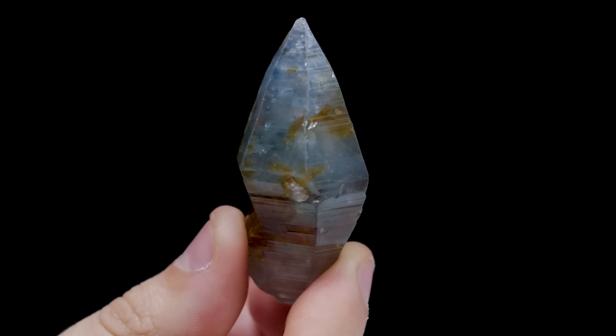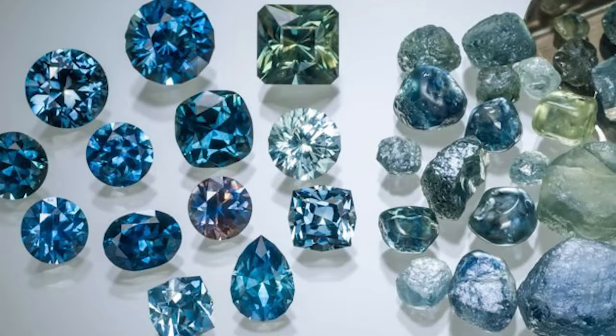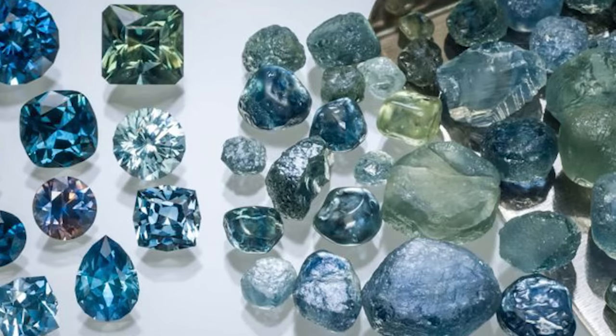However, mother nature doesn't always give us nice textbook crystal shapes. Many sapphires come from alluvial deposits, like riverbeds, and can be very water worn, so they may not display a defined outer shape or surface features.